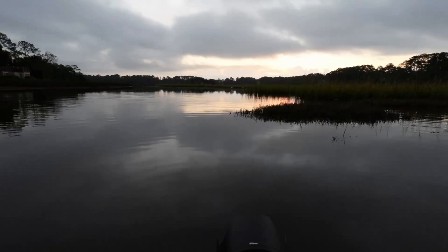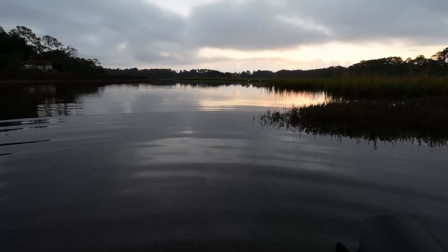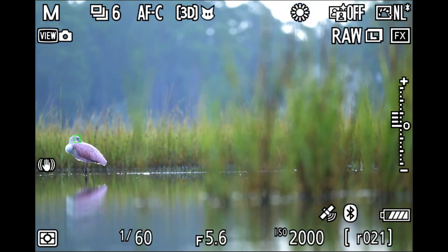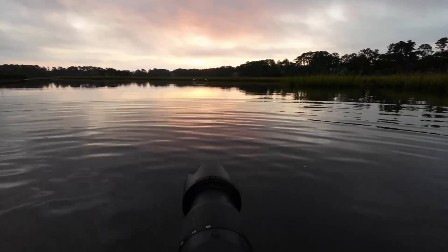Took a couple of those shots — didn't end up loving them, but at least something to try rather than just staying in the same spot taking the same shot over and over. It's all about moving around and seeing what you can do. I decided I didn't like that opening, so let's just put the bird right there. The other bird is tucked in — once you get a couple shots of it tucked in, you don't need a ton of them.